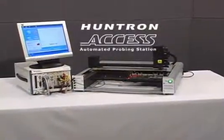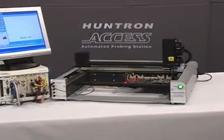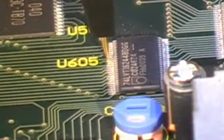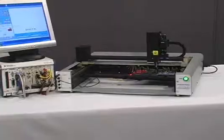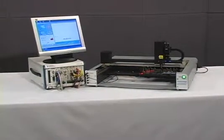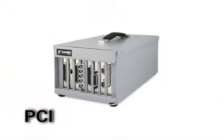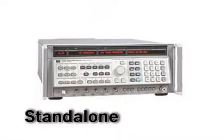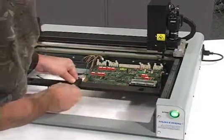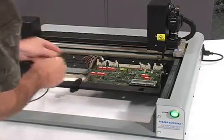The Huntron Access automated probing station is designed to bring relief to the strain of manual testing that consumes engineering hours, guaranteeing accuracy and repeatability. The open architecture design of Huntron Access offers a design group significant flexibility to interface with PXI, VXI, PC-based, and standalone instrumentation. The Huntron Access provides a flexible, robotic interface that's more cost effective than developing a custom test fixture.